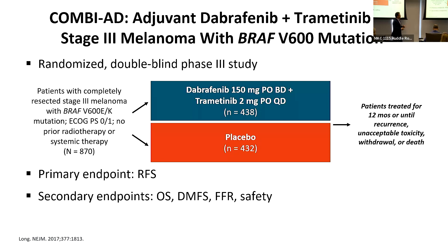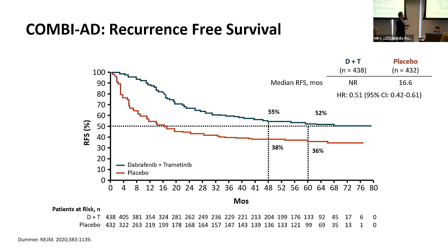The next study tested the BRAF inhibitor dabrafenib and the MEK inhibitor trametinib as adjuvant therapy for stage 3 melanoma compared to placebo. The study was positive — significantly better than placebo in recurrence-free survival — leading to FDA approval.